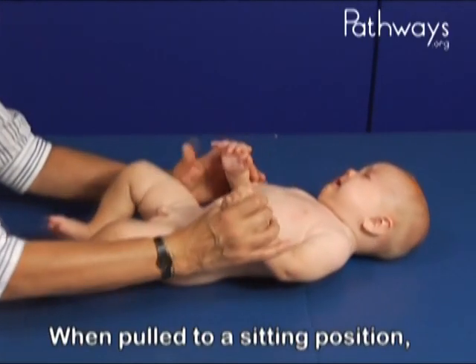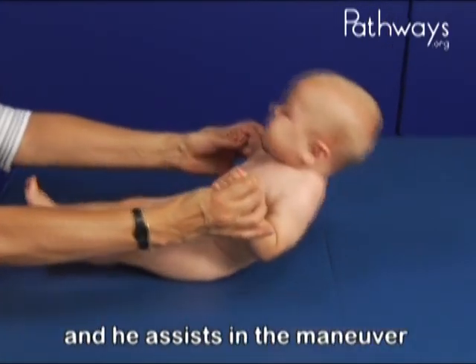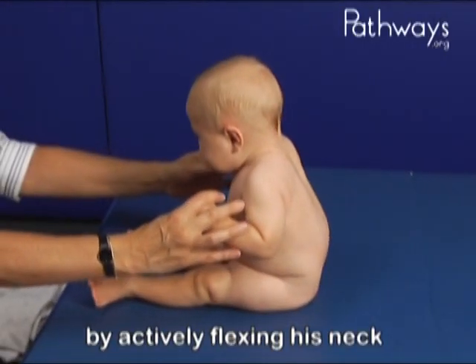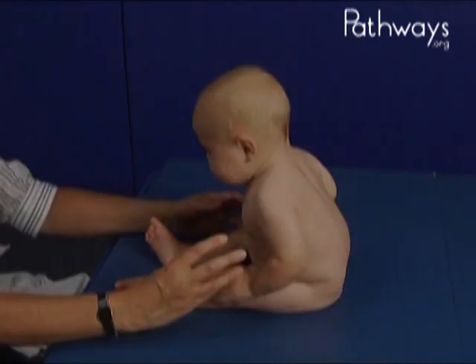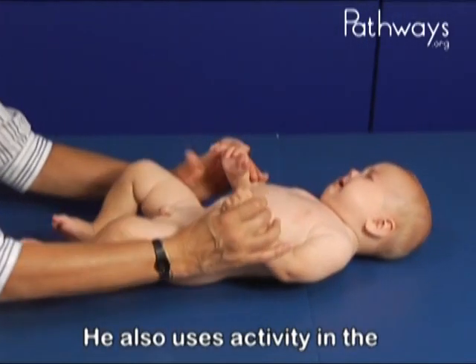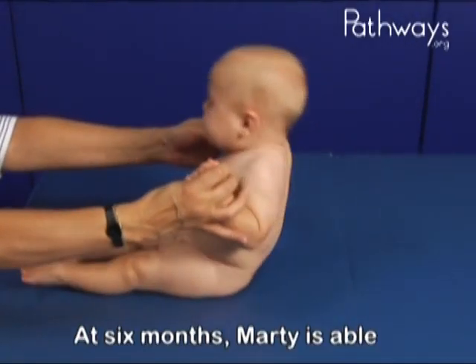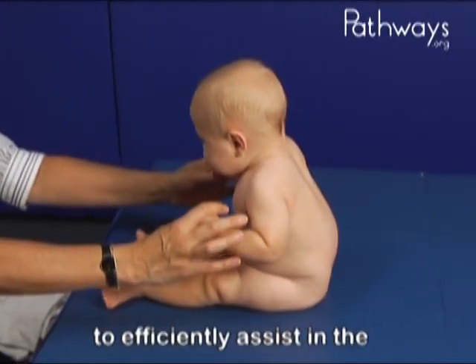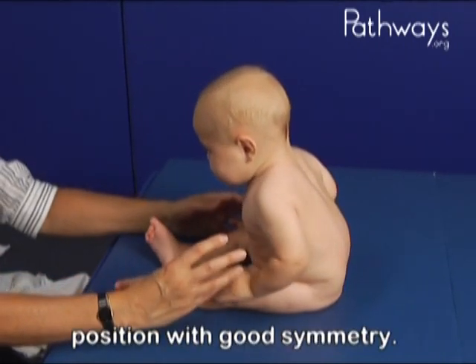When pulled to a sitting position, Marty is able to respond quickly, and he assists in the maneuver by actively flexing his neck forward and lifting his head from the support surface. He also uses activity in the upper extremities and abdominals to assist in the pull to sit. At six months, Marty is able to efficiently assist in the pull to sit and attain this position with good symmetry.